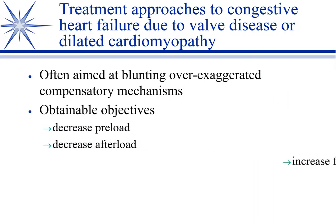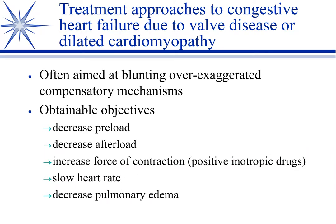Since we can't replace the valves, and with dilated cardiomyopathy we don't know the cause, everything we do in veterinary medicine is aimed at blunting these over-exaggerated compensatory mechanisms. The things we can do: we can decrease preload, decrease afterload, increase the force of contraction using a positive inotropic drug, and slow the heart rate when it's excessive. Usually this also progresses to where we have pulmonary edema that we need to address as well.